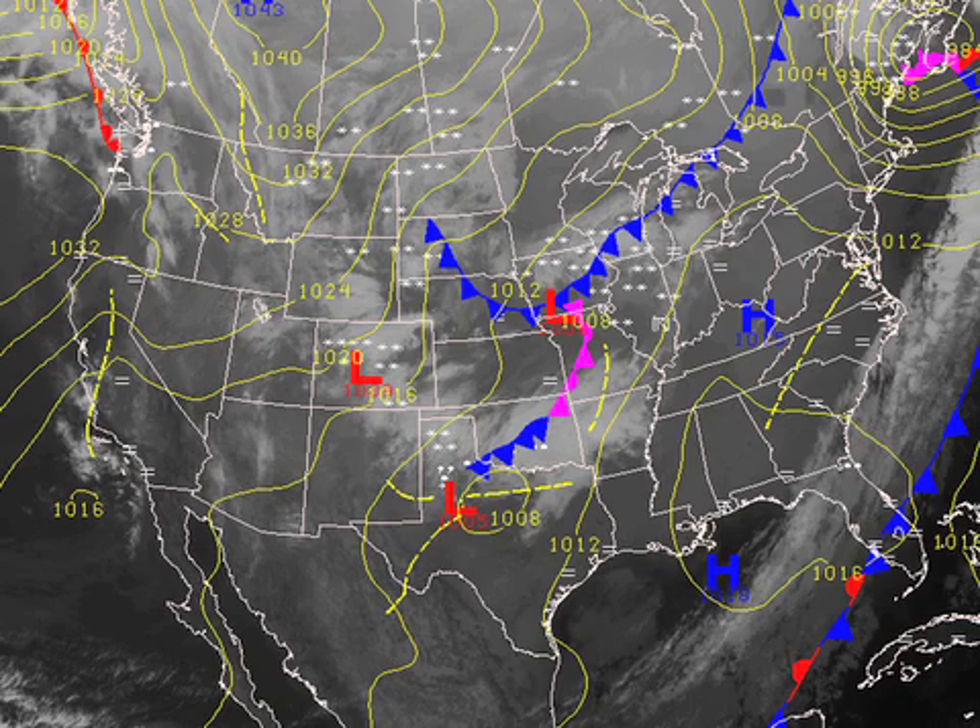On our surface map this morning, the next weather system is just off to the west-northwest of us, providing some weather for Texas and Oklahoma. That system will be migrating our way and giving us a pretty quick shot at some precipitation on Monday. Right now it looks like it'll be mostly rain with a small window of opportunity for a little wintry mix.